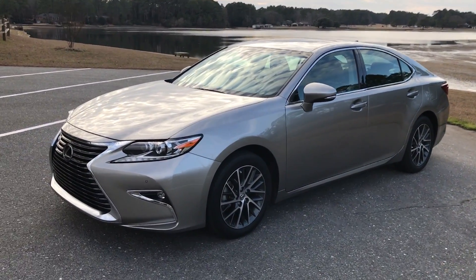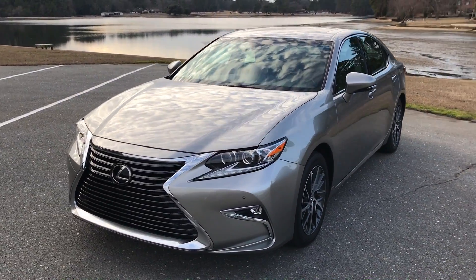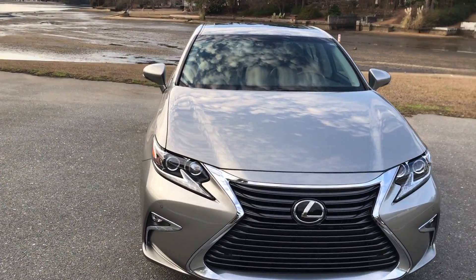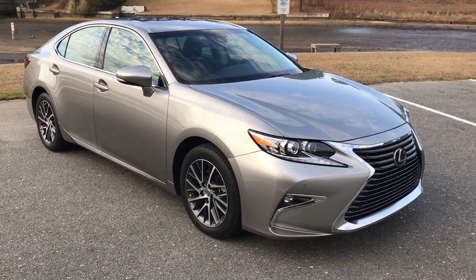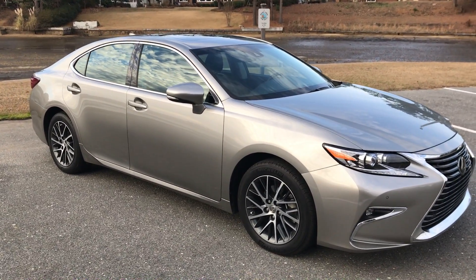Coming back to the vehicle, this is a 2016 Lexus ES 350 in atomic silver with black leather. Specifically, we have done 21,058 miles on the car. That's definitely high miles for one year of ownership, but it gets driven a lot, and we definitely do appreciate all that it offers us.